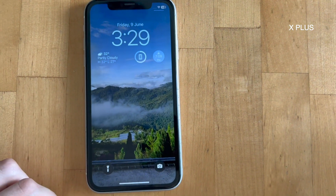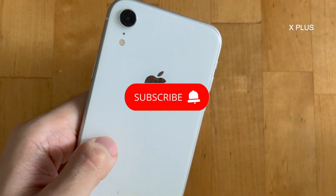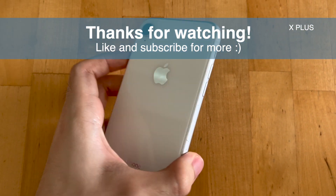If you have any other questions, let me know in the comments below. Please like and subscribe for more content. See you soon! Bye! You can check out my iPhone XR review here.